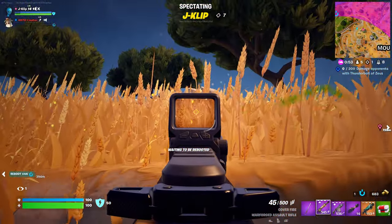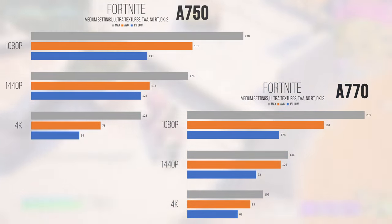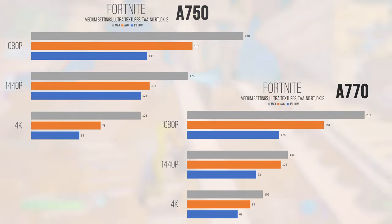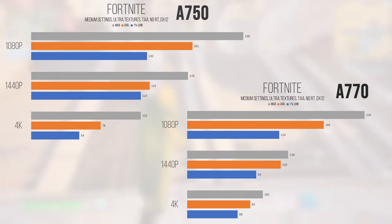Fortnite also performed strangely, but after retesting 3 times the results were consistent in terms of rough percentages. At 1080p the A770 came ahead by just over 1.5%, while the 1% lows actually swung in favor of the A750. At 1440p the A750 came ahead of the A770 by just over 5.5%, with 1% lows on the A750 over 32% better. At 4K the A770 came ahead by just under 9% on average. There might be some performance issues with the driver version and a new Fortnite update, so this data may be worth treating as an outlier.